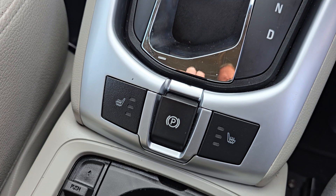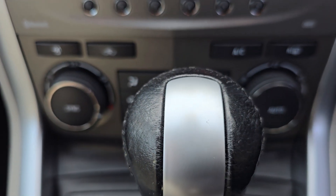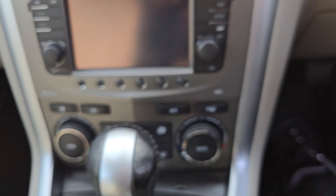You've got your heated front seats there and your parking brake and cup holders. Then you've got air conditioning and heater controls there.